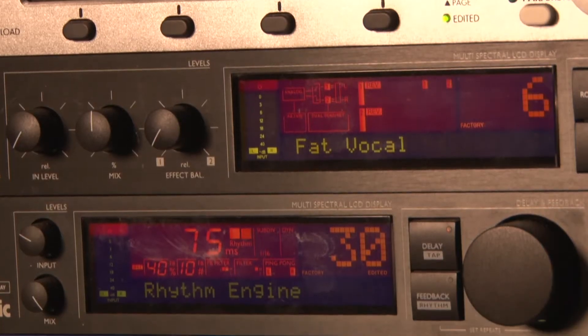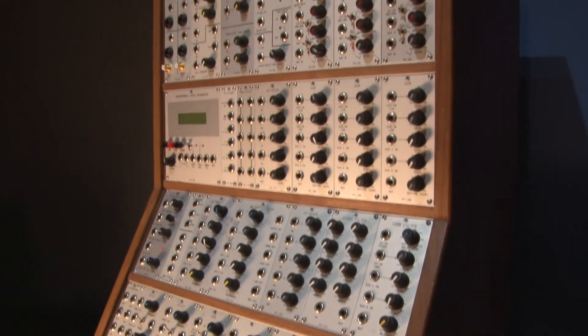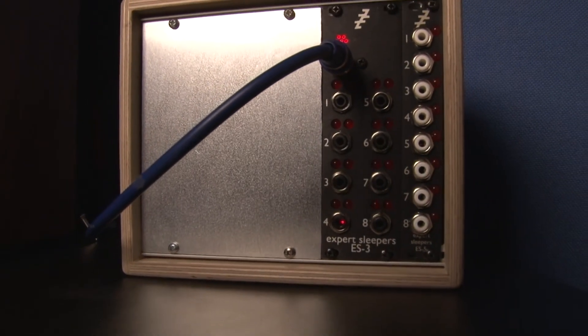There is a range of exclusive equipment, including outboard dynamic processors and time-based effects, as well as a Kurzweil PC3K7 keyboard, an Analog Systems RS8000 modular synthesizer, and two Expert Sleepers modules — the ES3 and ES5 — for use with the SilentWay plugins to control the RS8000 via a DAW.